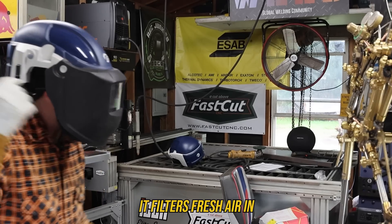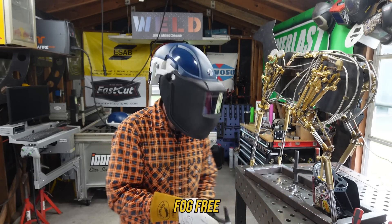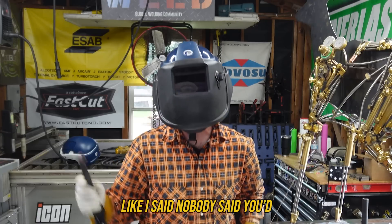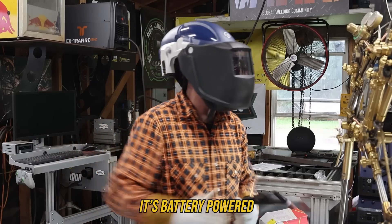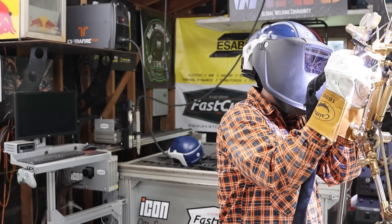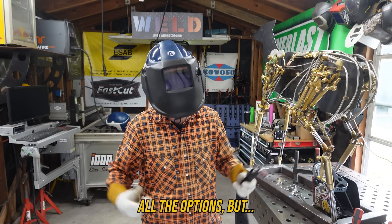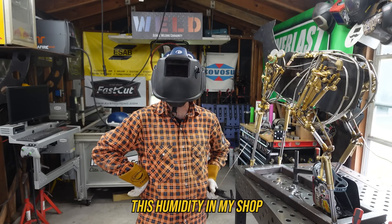It filters fresh air in, keeping the screen fog-free, and I don't have to smell my own breath — it's really nice. I can pick up my filler metal. Nobody said you look cool in one of these, but I'm completely isolated. It's battery powered, there's nothing on my hip, it's fairly lightweight, and I can weld. It's a little heavier than all the other options, but it's kind of got AC in here — a lot better than the humidity in my shop.